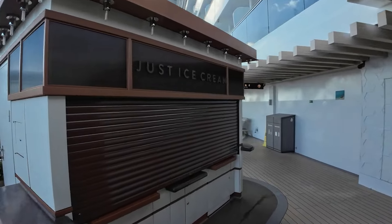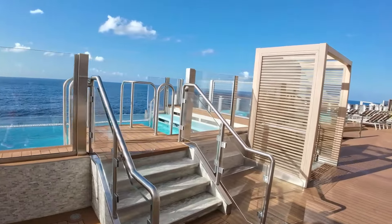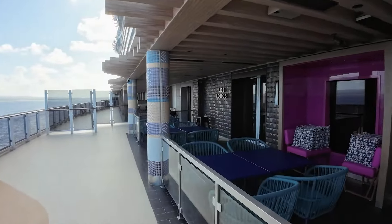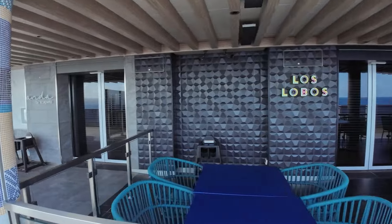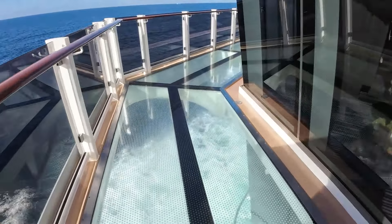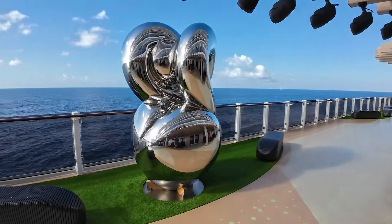Just around the corner is a self-serve ice cream station. Outside of the Local on Deck 8, you will find Infinity Beach, with day beds, wading pools, and the infinity pools that blend in with the ocean off the side of the ship. Moving forward outside on Deck 8, you will find outdoor seating for a couple of the specialty restaurants, Los Lobos and Onda by Scarpetta. If the weather is cooperating, I would recommend requesting a seat outdoors so you can enjoy the views while you eat dinner. While you're on Deck 8, don't miss a chance to take a walk on the first glass walkway at sea, the Ocean Walk. Make sure you also check out the interactive artwork at the concourse.